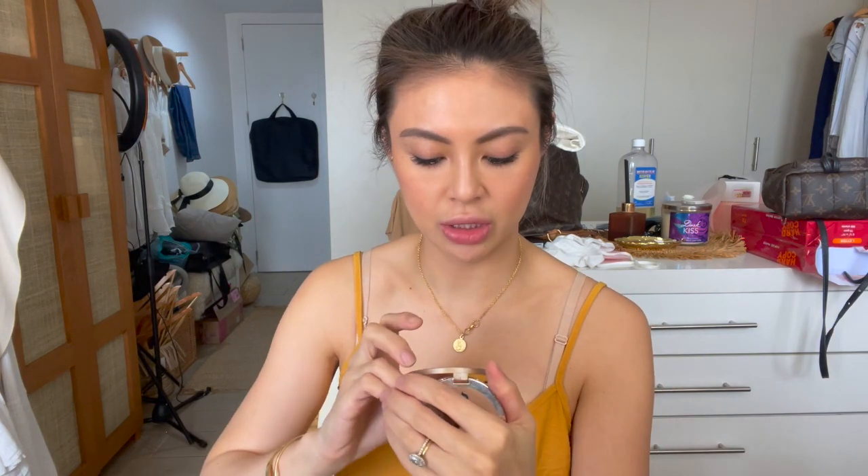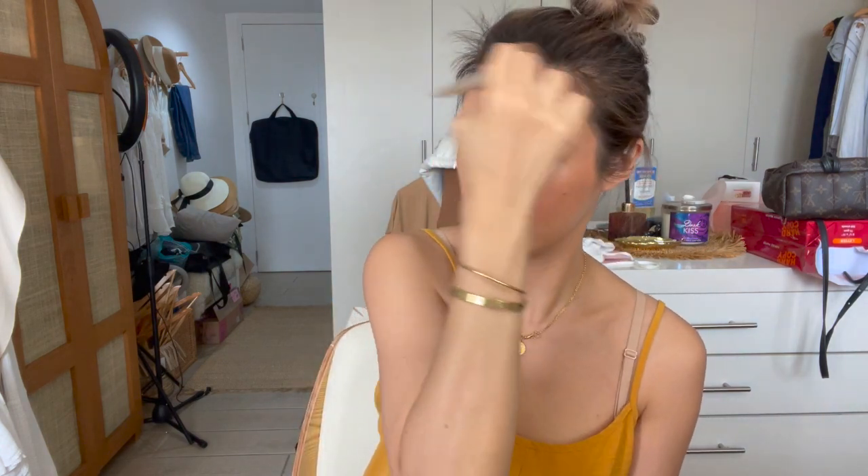After this is the Urban Decay Beached Bronzer in Sunkist — it's Beach. Lastly is the lipstick: my Forever Velvet Matte by Victoria's Secret. This is in Wanda. I just put a little bit and then blend it. And then we have the face done — very very light.